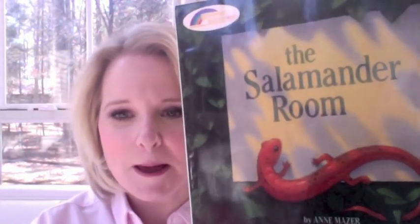It's called 'The Salamander Room' by Ann Mazur, and this is gonna be fun. Have you ever had a pet salamander? I used to have pet newts when I was little — I loved them. I would let them crawl on my hands and sometimes they would ride on my shoulder as we walked to the house. We had a good time.